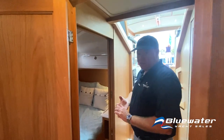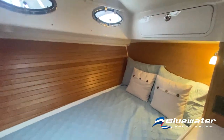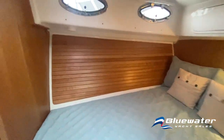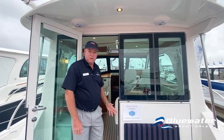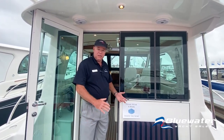The guest stateroom is redesigned completely with a very comfortable bed that's easy to get in and out of, and again cherry trim on the hull sides. The 372 is perfect for a cruising couple or a small family with a second stateroom.